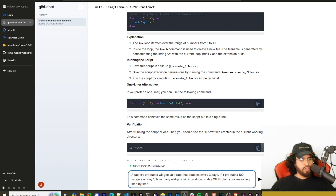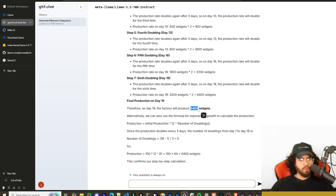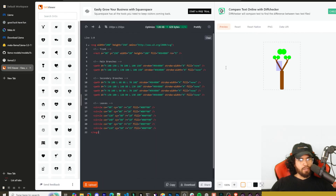Next question: a factory produces widgets at a rate that doubles every 33 days. If it produces 100 widgets on day one, how many will it produce on day 19? Explain your reasoning step by step. It got the correct answer of 6,400 widgets with all the reasoning steps shown. Next: generate an SVG of a tree — that's also a pass.